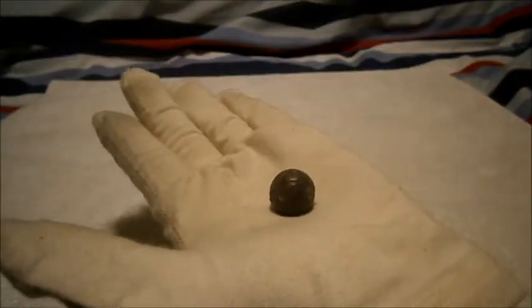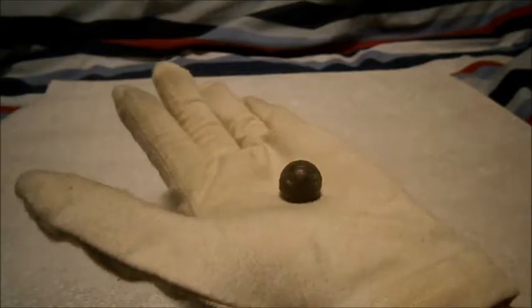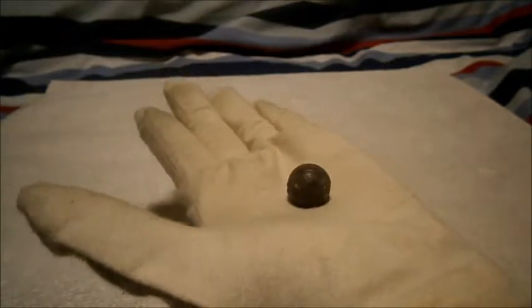Hi guys, Timmy here doing another Militaria talk. I'll be talking to you guys about the difference between a Grenadier and a Fusilier. So I'll just get started.